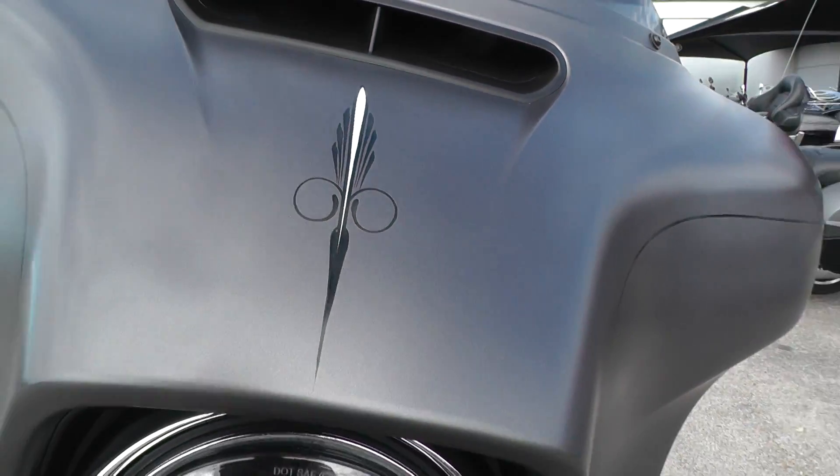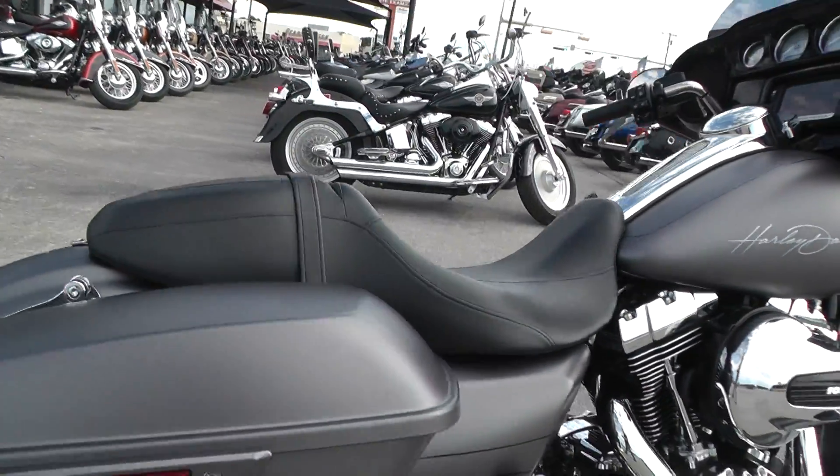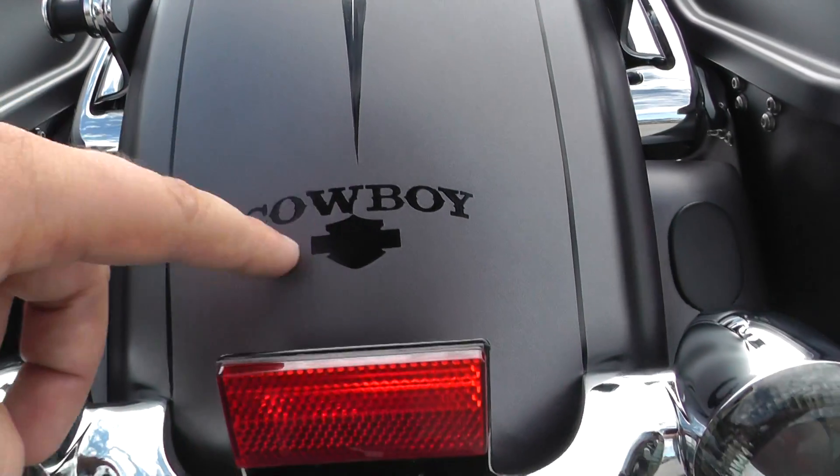It's got some custom pinstriping throughout the whole bike. Got a little graphic up here, kind of a feather look to it. Back here on the rear fender — I guess that's the artist's name, Brody. Comes down there, it says cowboy.